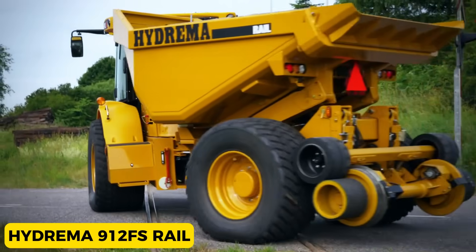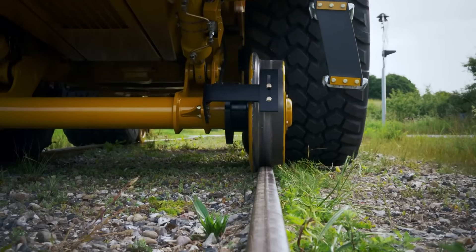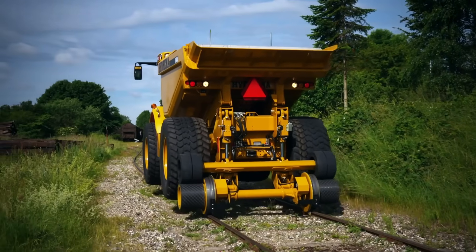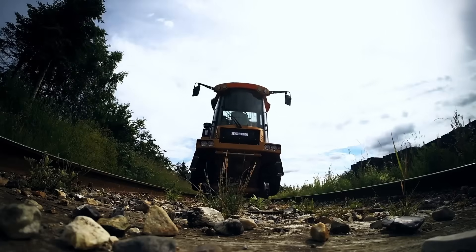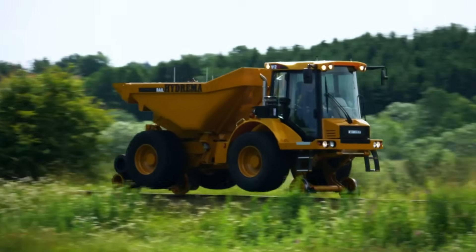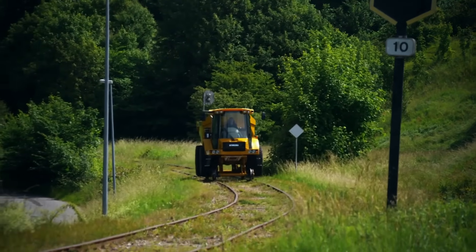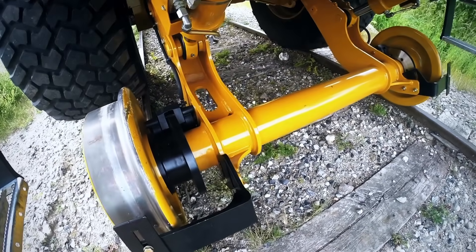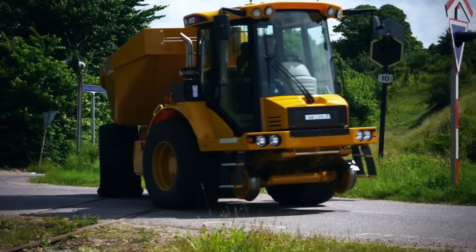Hydreema 912FS Rail. This compact dump truck from Denmark is a handy helper for moving materials around railway projects. The 912FS Rail measures 6.3 meters in length and 3 meters in height, but it weighs 10 tons. Powered by a 147-horsepower engine, it can zip around at a top speed of 18.6 miles per hour. The cool part is its rotating box — like a magic trick, it can spin 180 degrees, making it super easy to load and unload up to 8 tons of sand or rocks.